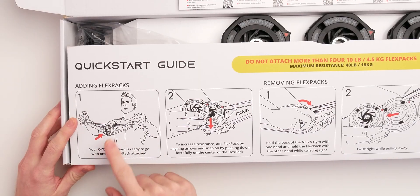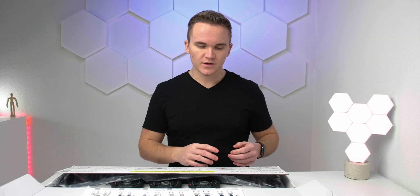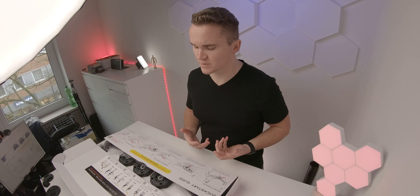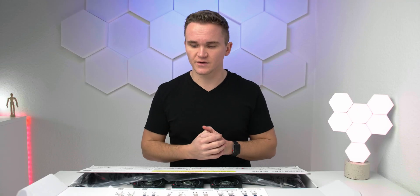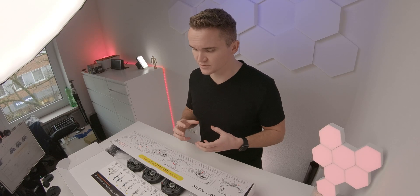The first flex pack is already attached to your Nova Gym. You can add more by just pushing them on — you have four flex packs total and you're not allowed to use more than four, but if they break in the future you can get a replacement. Removing them is a little bit tricky — you need to twist clockwise and pull at the same time, which is sometimes a little bit hard and difficult, even for me with enough forearm strength.